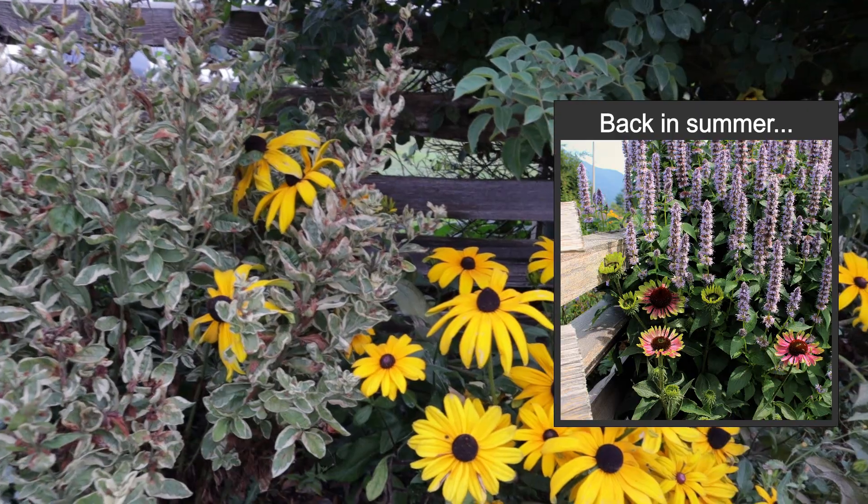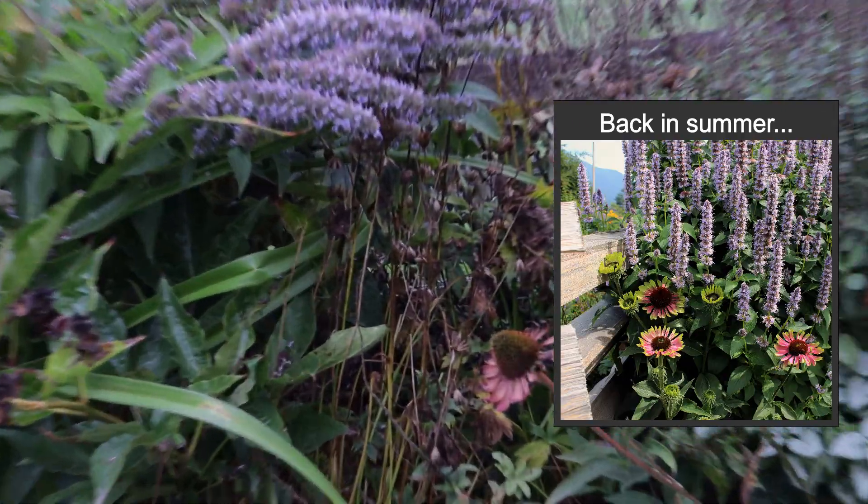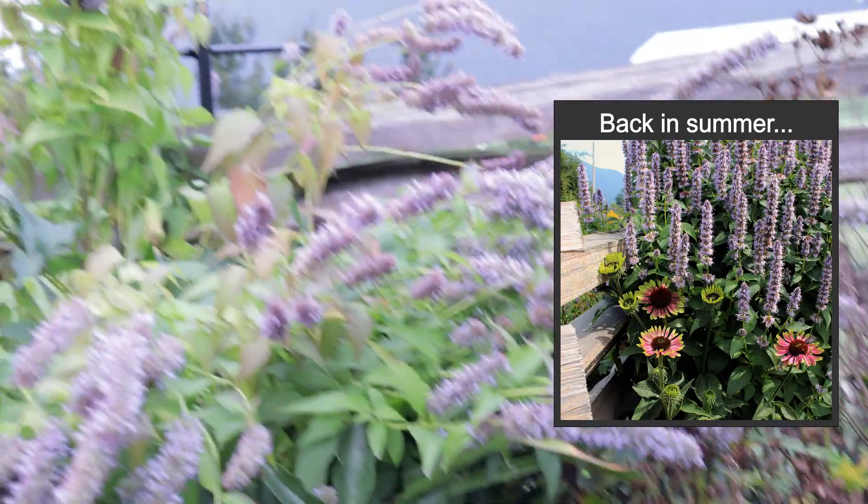Hi again, it's Jason from Fraser Valley Rose Farm. I'm going to show you some close-ups of some garden beds around my yard. What you will see is the plants are looking a little overgrown, there are weeds, and they're starting to look a little spent for the season — it's getting to be autumn.